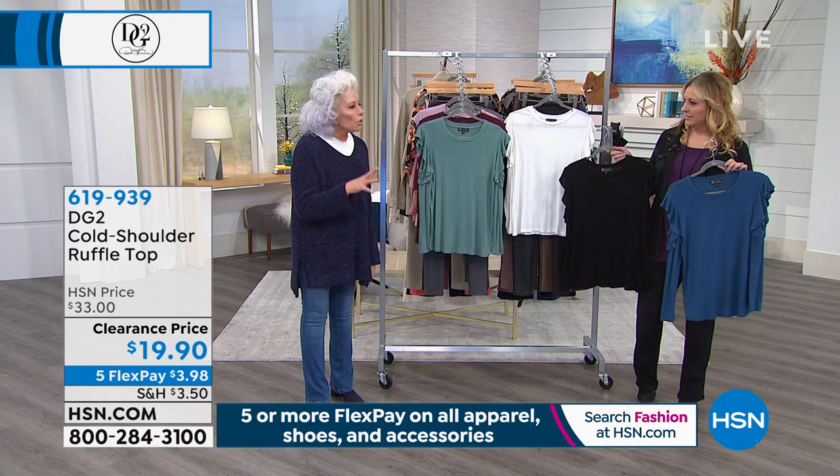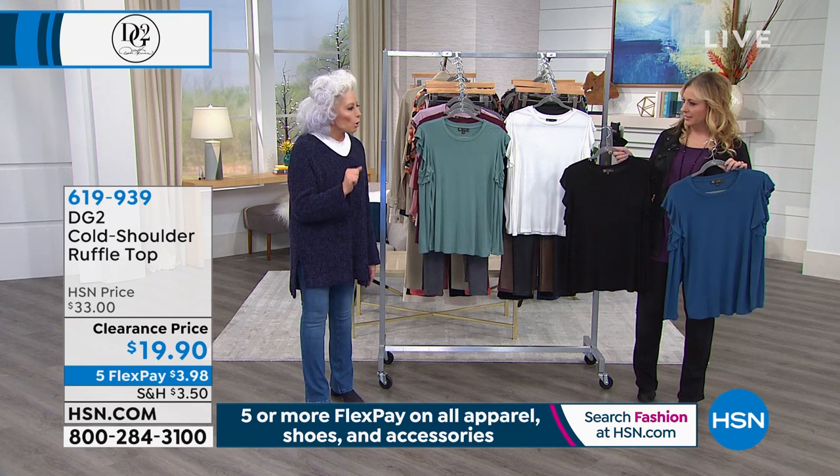If you're somebody who craves red protein every once in a while, you're kind of out of luck in Paris.